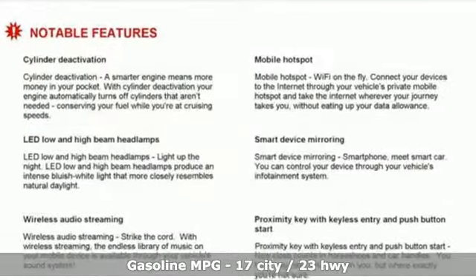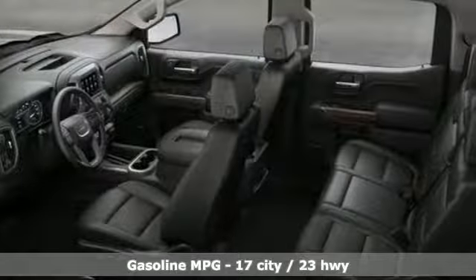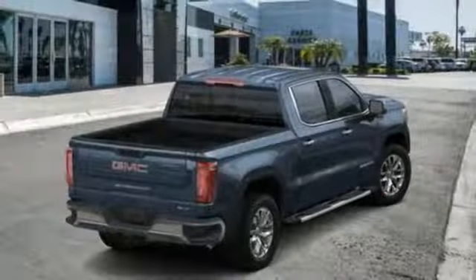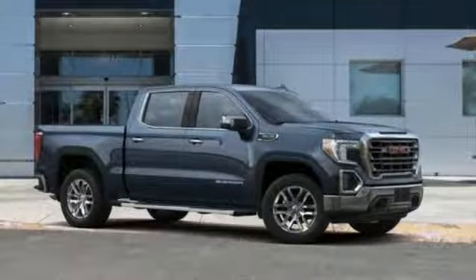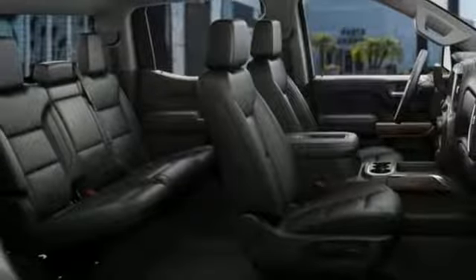Streaming audio, power tilt down heated mirrors, heated and ventilated leather bucket seats, auto dimming rear view mirror, doors and push button start proximity key, dual zone climate control, automatic transmission, trailer brake controller, gas pressurized shocks, and V8 engine.